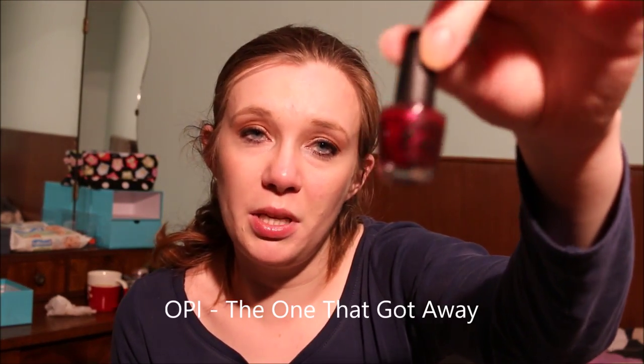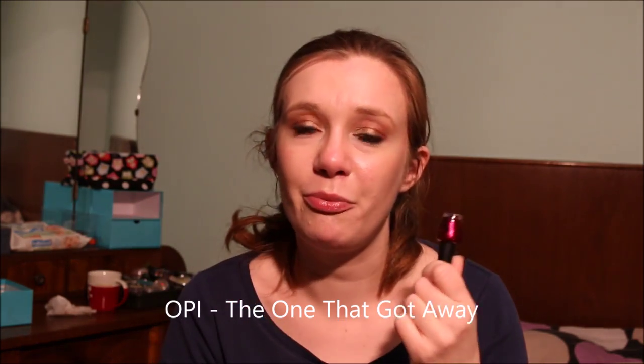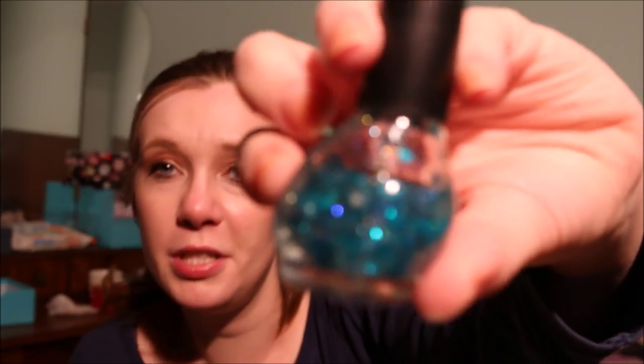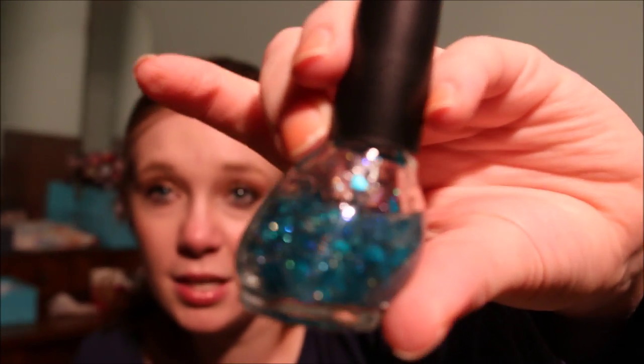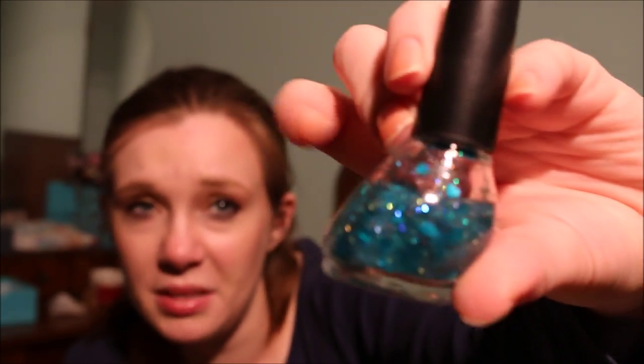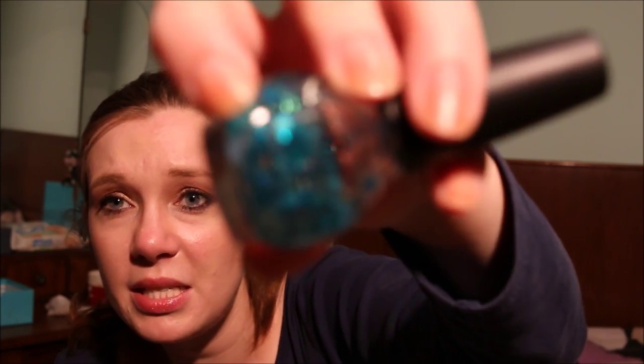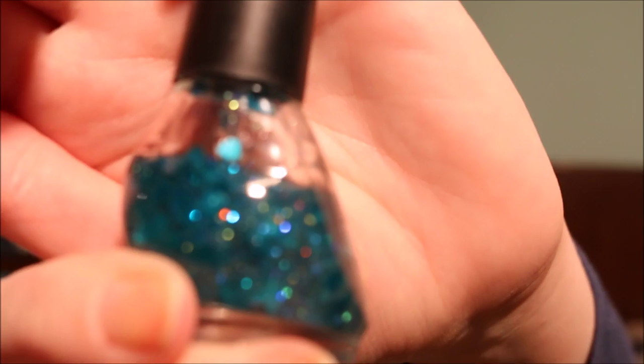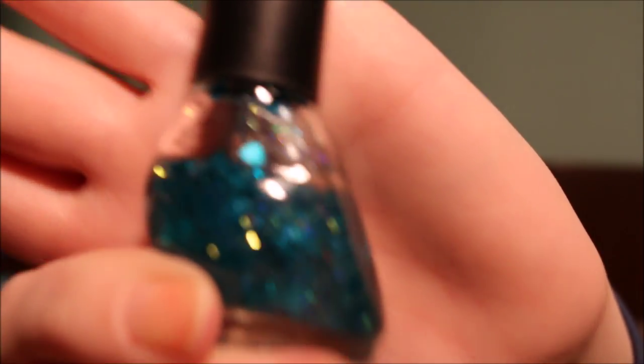My last OPI minis are from the Katy Perry collection — for the life of me I don't remember the names, so I'm going to pass these along because I just don't wear them. The nail polish I am going to throw out is this Nicole by OPI nail polish from the Justin Bieber collection in Honey Do You Love Me. This has gone all gloopy — it's basically a clear base with teal hearts in it — and I can't even make it show up properly, so I'm going to throw this out along with the Poinsettia.